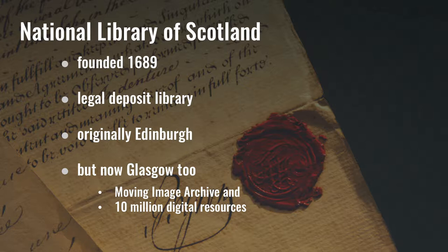Just a little bit of background about the National Library. It's been collecting for more than 300 years now and it's a legal deposit library, which means that we get a copy of every book, article, journal that is published in the UK. It's centred in Edinburgh, and that's an awful lot of books.